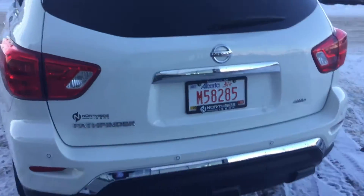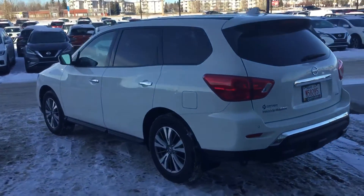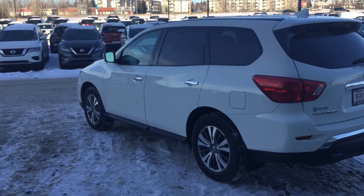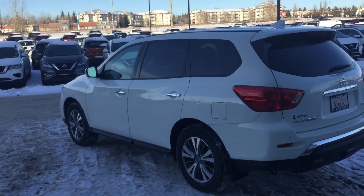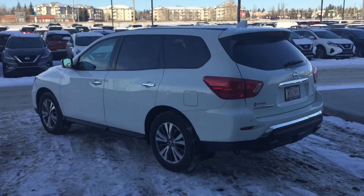Well, there you have it — that's the 2019 Nissan Pathfinder. I hope you enjoyed this quick little video. I want to go over the rest of the options with you, so let me know when you can make it down. We're open all week next week, Monday to Friday, 8 a.m. till 9 p.m. I believe we're closed on the 1st for New Year's. Take care.